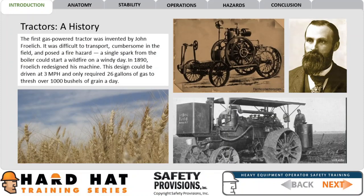The first gas-powered tractor was invented by John Froelich. It was difficult to transport, cumbersome in the field, and posed a fire hazard. A single spark from the boiler could start a wildfire on a windy day.